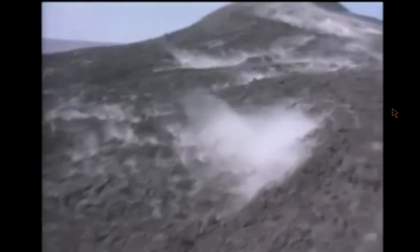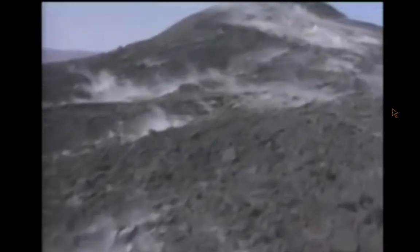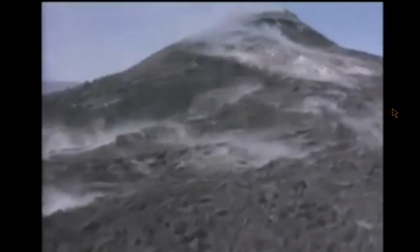Most of Hawaii's volcanoes are inactive, but Mauna Loa and Kilauea are still very much alive. Even when they're not erupting, they let you know they're cooking. The earth is so hot that when it rains, the water seeps through cracks and boils in the seam. Then, when it's ready, the volcano erupts. This is what Kilauea looked like yesterday, getting ready to blow. The lava is just beginning to leap out of the cone.